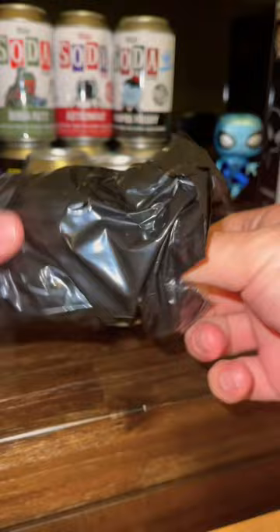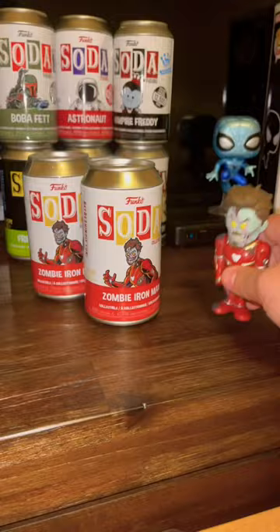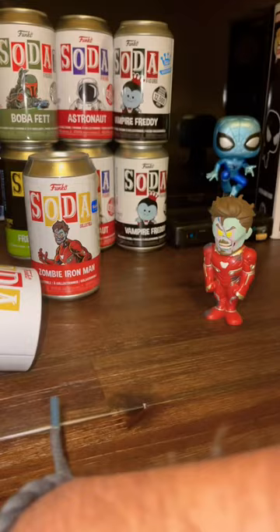As you can tell on this first one, I did pull a common, which I think looks really good honestly. And also here's the Pog — dropped it. But as you can tell,